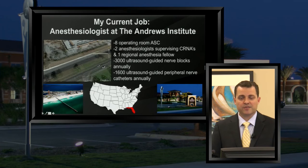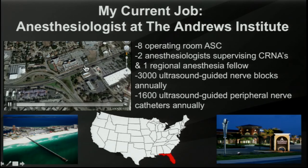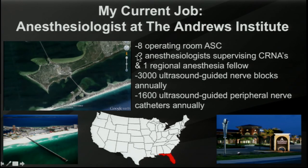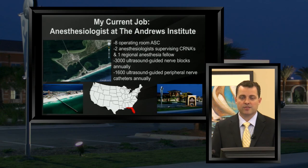I worked at Duke for a few years after graduating, but now I work at what I consider to be a dream job here at the Andrews Institute. It's an incredible place surrounded by water and a perfect place professionally. It's an eight operating room ambulatory surgery center. We have two anesthesiologists — myself and Dr. Greg Hickman — supervising anesthetists in a care team model. We also have a regional anesthesia fellow, one per year, who learns ultrasound-guided techniques for a year. We do about 3,000 ultrasound-guided nerve blocks each year, about half of which are continuous perineural catheter techniques.